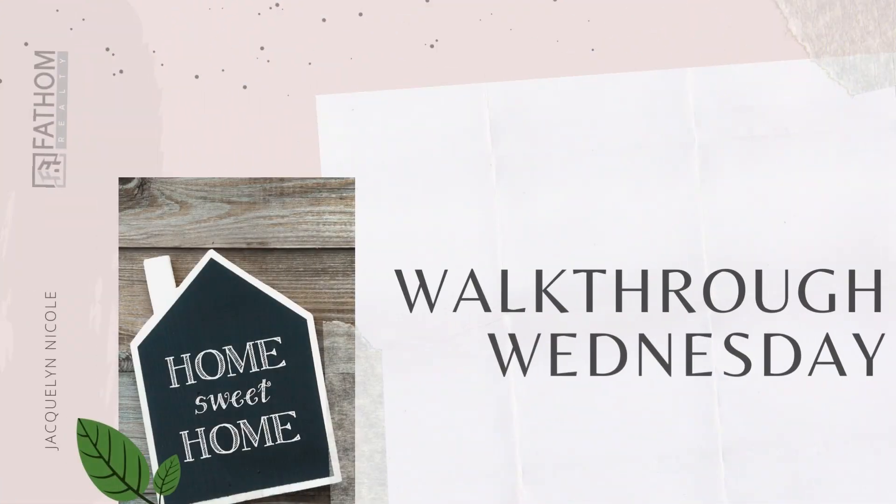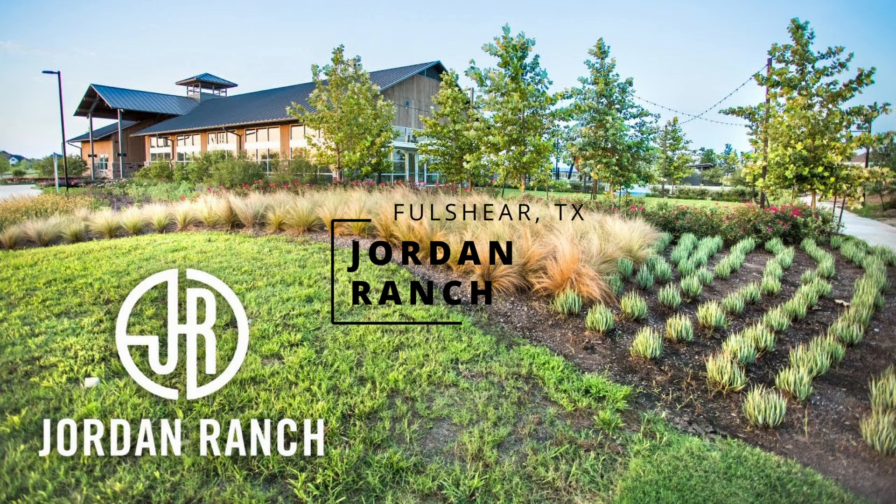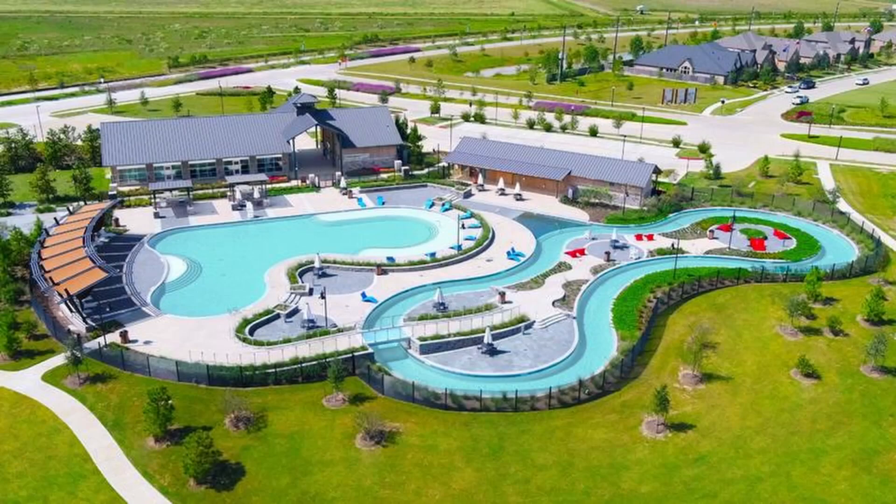Hey guys, welcome to Walkthrough Wednesdays. Today we are in Fulshear, Texas, taking a look at this beautiful master plan community by Johnson Development called Jordan Ranch.